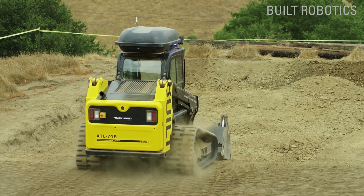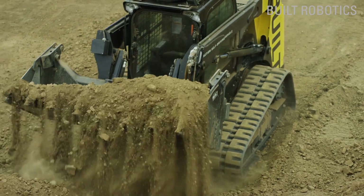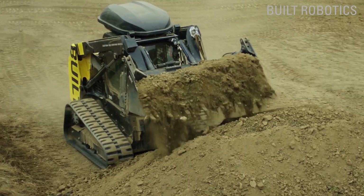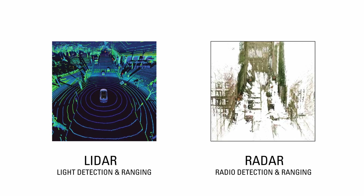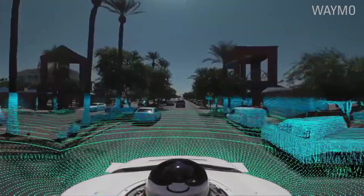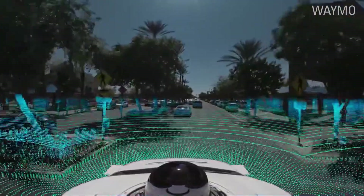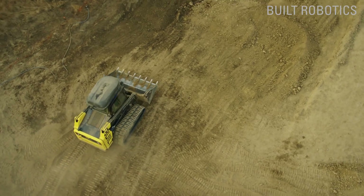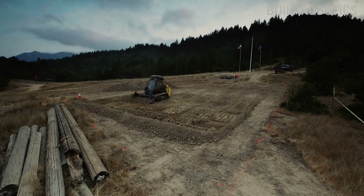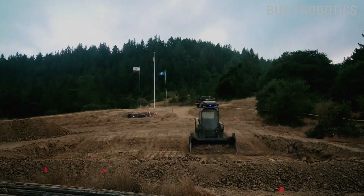The construction industry in particular needs to learn from this precedent as it slowly moves into automation. I made a video on Built Robotics' excavation robot a while back. This autonomous vehicle is the closest thing to Tesla's that the construction industry has right now. However, it runs on LiDAR rather than radar, which may be appropriate for this application. It doesn't need to run on neural networks because the robot is operating in a confined space without variables like pedestrians and cyclists.